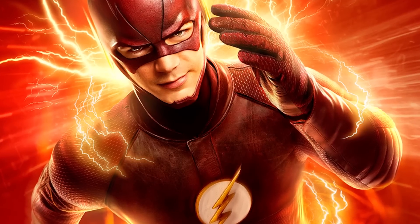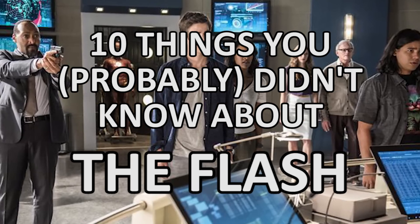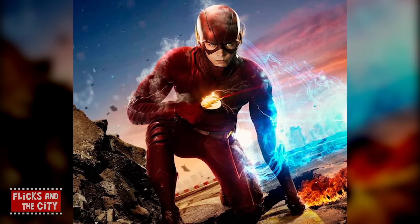With The Flash back on TV, let's take a look at 10 things you probably didn't know about the Scarlet Speedster show. According to the show's casting director David Rappaport, before Grant Gustin was cast as Barry Allen on The Flash, he auditioned to play Thea Queen's boyfriend in the first season of Arrow.